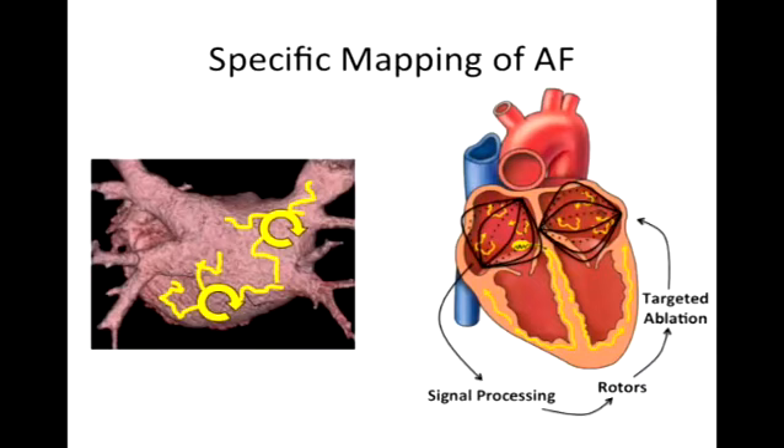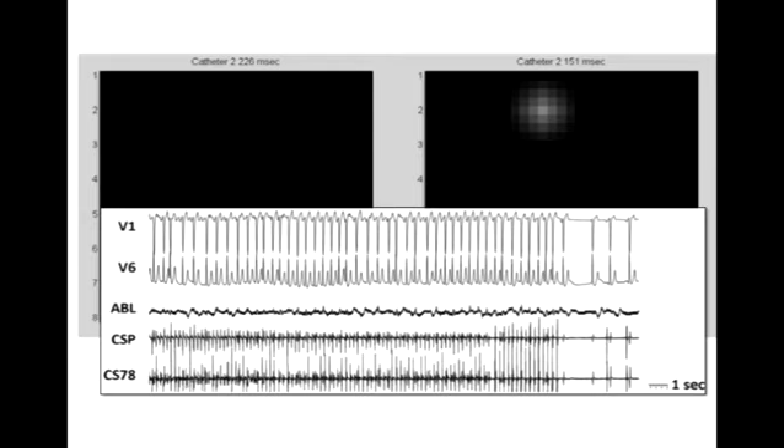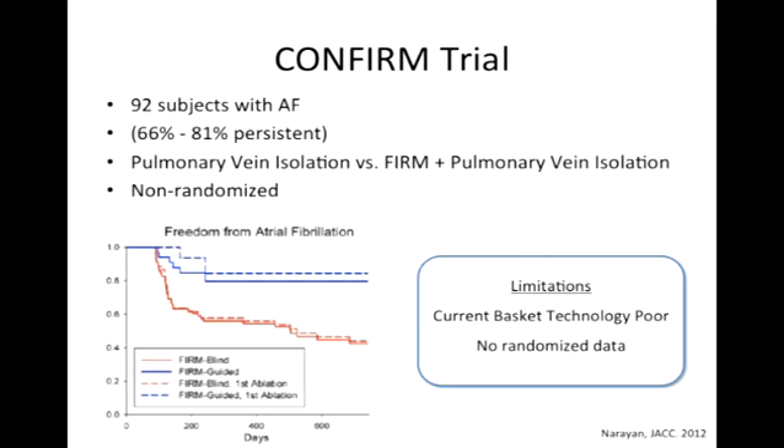The other approach is to actually map where these sites are coming from. This is called FIRM mapping, which many of you may have heard about. The idea is: right now we record from individual sites, but in FIRM mapping you put in catheters with multiple electrodes in the form of a basket and record the whole chamber simultaneously. Then you run complex signal processing algorithms to define sites that trigger — called rotors — localize where they are based on the basket position, and burn those sites. This is an example of the basket sitting in the right atrium during one of our cases.